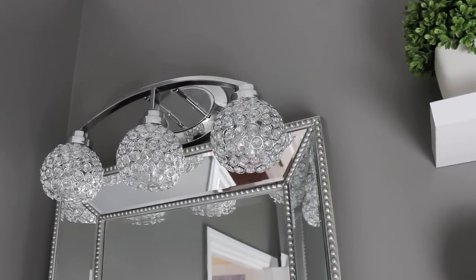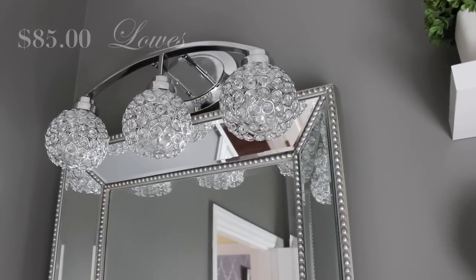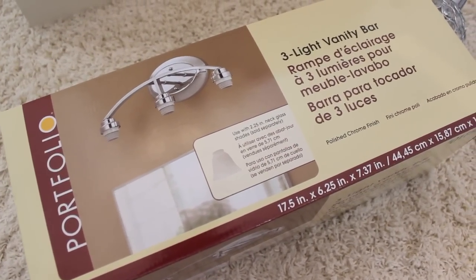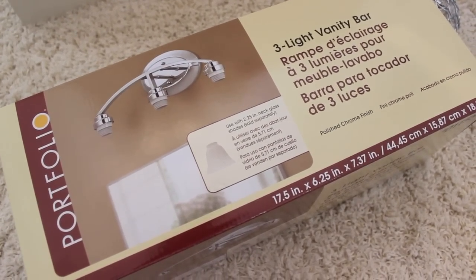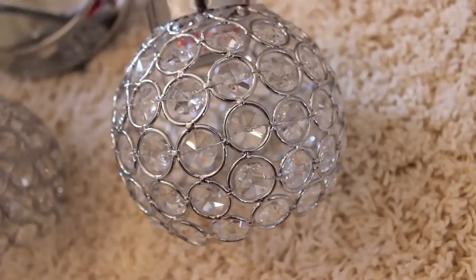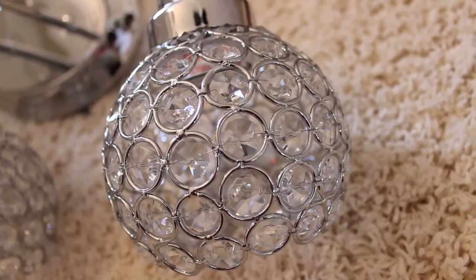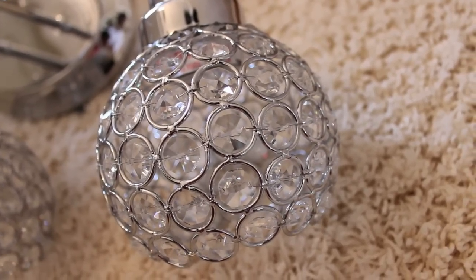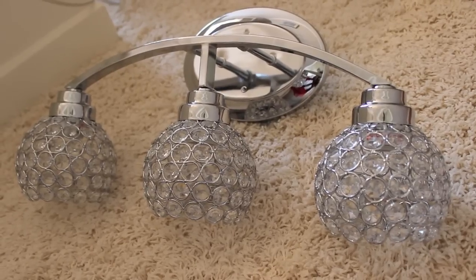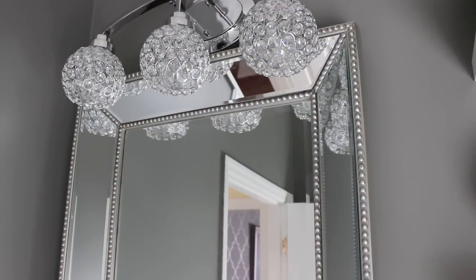The next thing was getting the light fixture in order along with mirrors and accessories. We found this light fixture at Lowe's for $85 — it's a two-piece, with one piece being $24, and it has a nice clean chrome look that we love. The cost really came in with the bulbs — they were $20 per bulb on display, so $60 just for three bulbs. We looked around but couldn't find anything else we really liked, so we went with it because we didn't want any regrets.